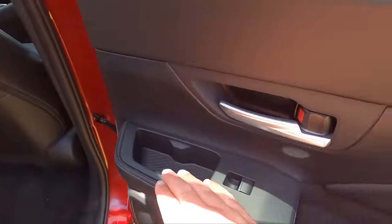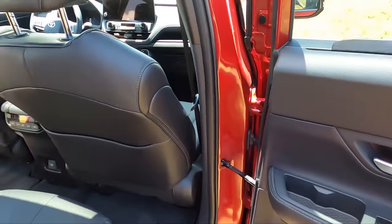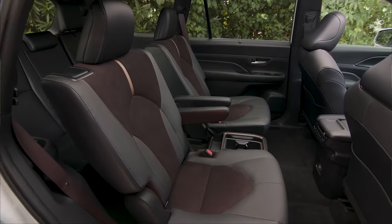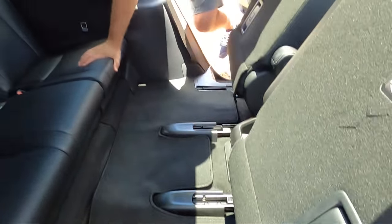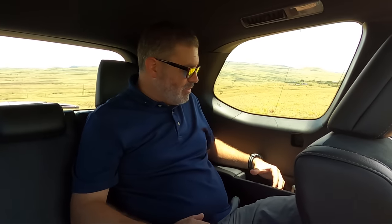Looking at the second-row door, you've got two levels — a top shelf for phones and bottles, and below for your Hydro Flask. We've also got privacy shades in the Limited trim. To access the third row, there's a one-step or two-step option on the side — we'll just do the one step. Fold the seat forward, there's a little step built in. Back here in the third row, with the seat all the way back, there's room for me with a cup holder and a phone charger.